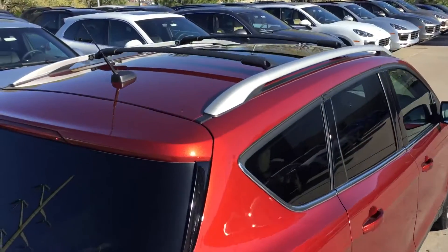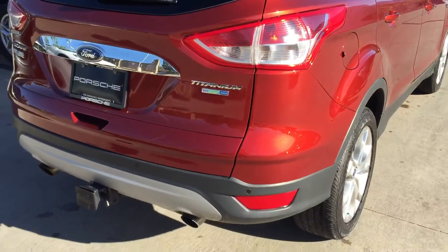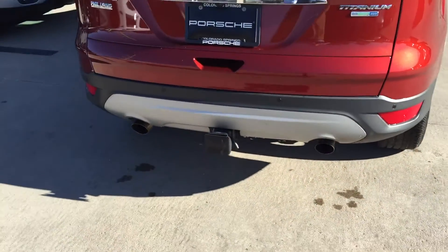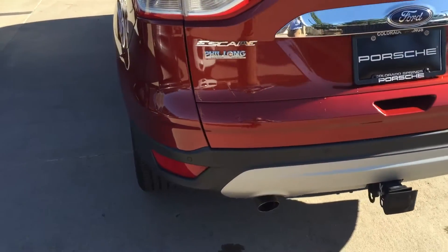It does have the large panoramic roof with roof racks. Parking sensors — you can kind of see one right here. Toe hitch. Again, just excellent condition. Really no defects on the back here.